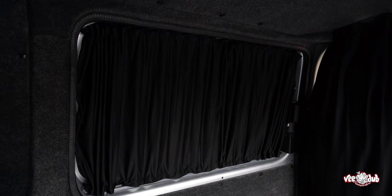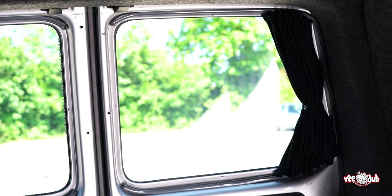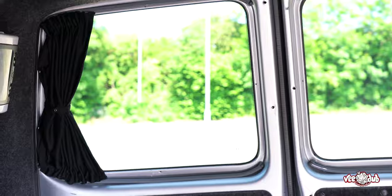Our curtains are available as kits and also sold individually, and even if you have a twin door or a tailgate model we can accommodate for you. We also have packages available for single or twin sliding doors, so there's something for everybody.